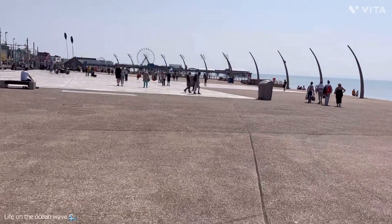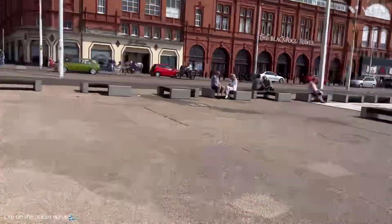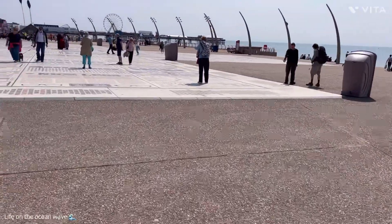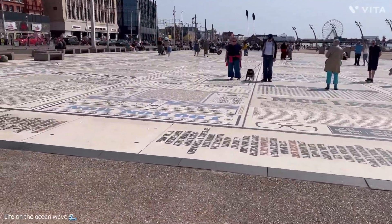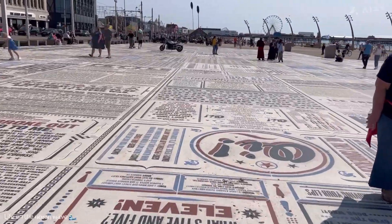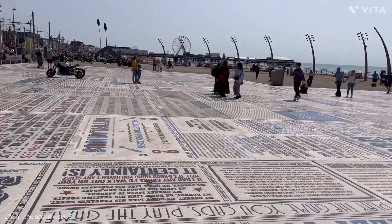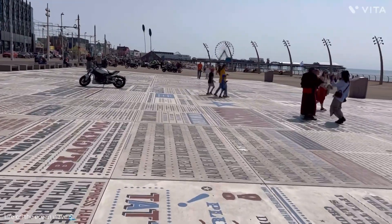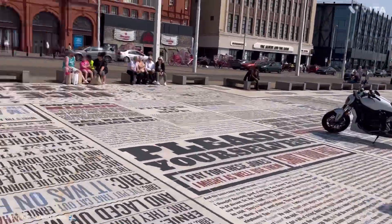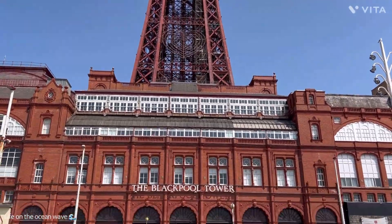Well, folks, we've reached the comedy carpet. There seem to be a lot of motorcyclists here. Oh, that's nice — look at that. A Mark 1 Fiesta! I just got distracted by a classic car. We've approached the comedy carpet, as I said, and there do seem to be a lot of motorcyclists here. I'll find out what's going on. Myself being a biker back in the day. I know you folks like the tower, so I'll give you a good shot of Blackpool Tower. Beautiful.